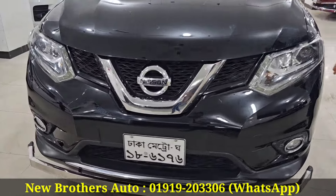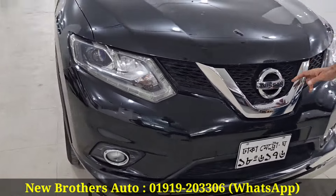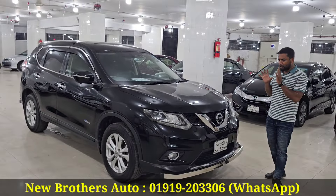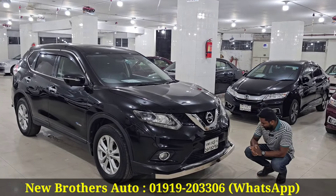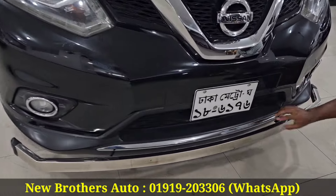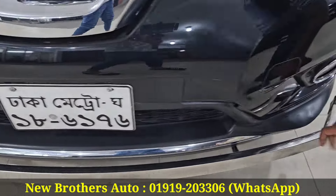Starting with the grill, headlight, fog light, bumper, etc. The bumper is made with nickel and chrome — it looks beautiful. The steel bumper is installed.